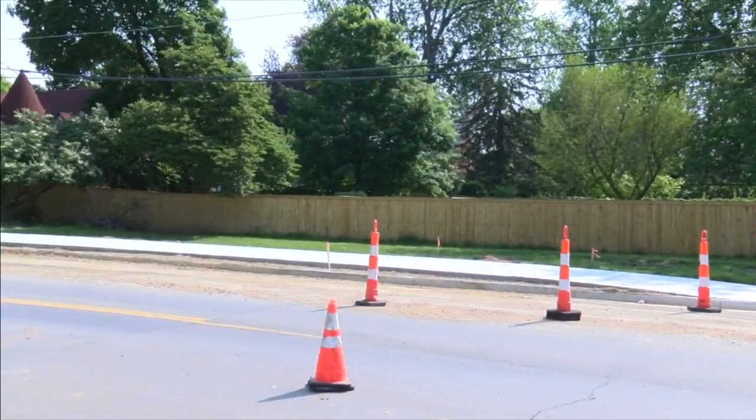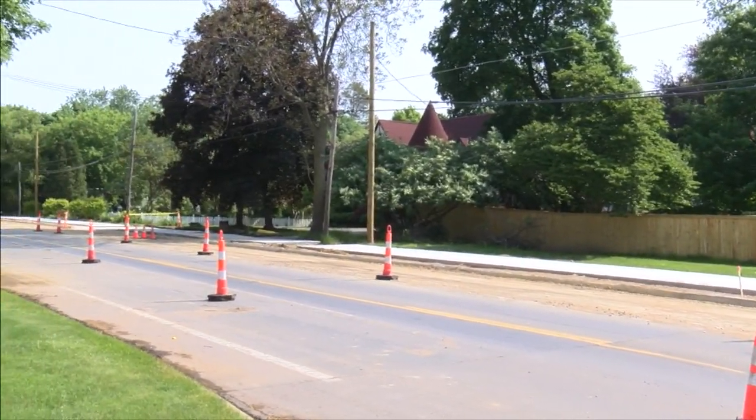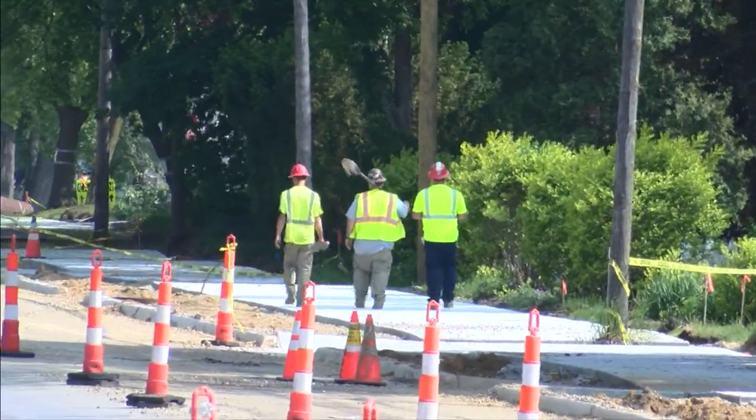We're building a mixed-use path along the east side of Brown Street. That'll connect the path from Cascades to the path on Michigan that brings you downtown. So it'll be open for any non-motorized users — bikers, bladers, roller blade people, walkers — and it'll provide connectivity from the park to downtown.